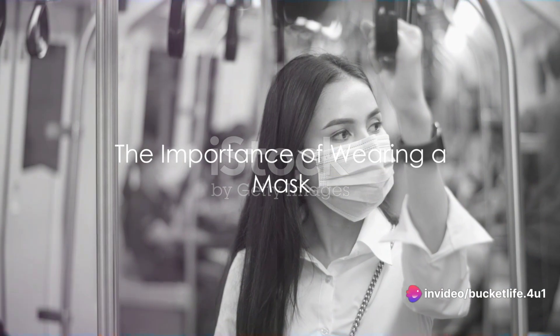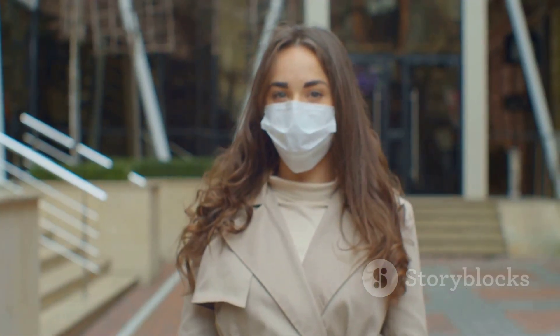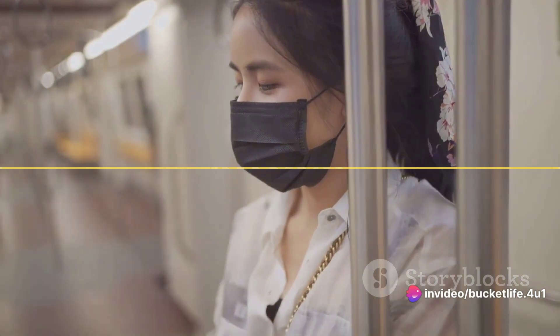Next up is the importance of wearing a mask. In crowded areas or when traveling in public, a face mask serves as a protective barrier for both you and those around you. It's not just about personal safety, but communal safety too.